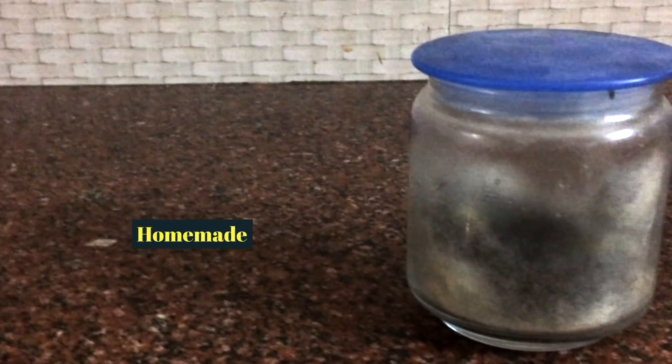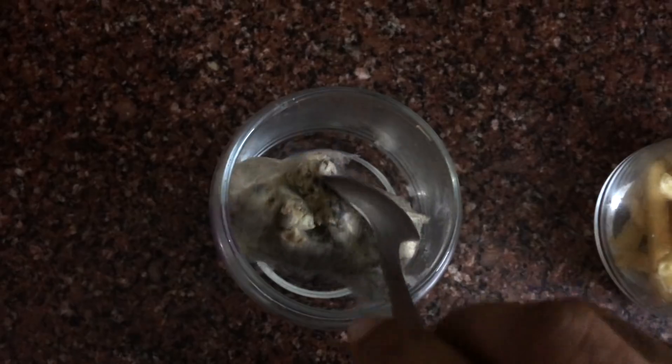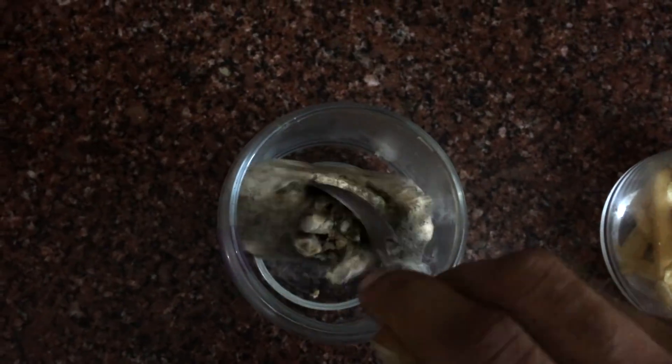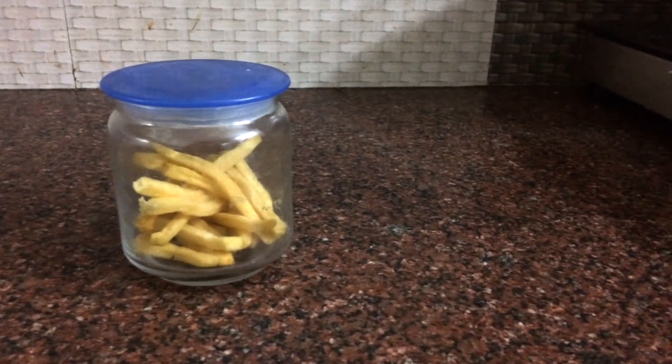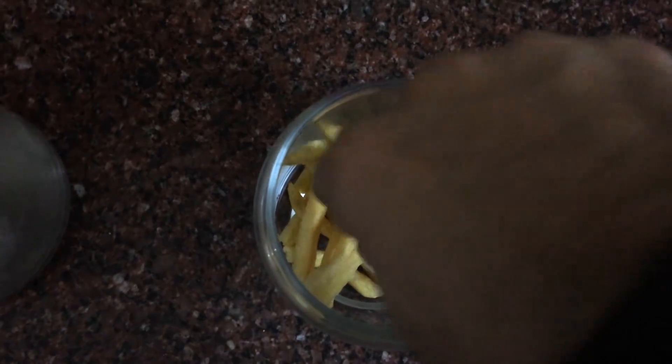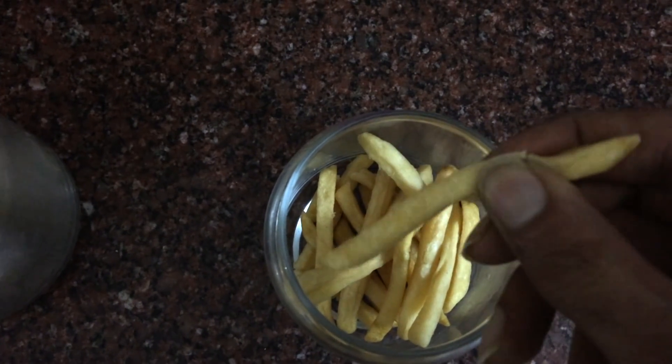What I saw after seven days shocked me. The homemade french fries were fully covered with microorganisms — they were not even visible. I had to use a spoon just to see them. On the other hand, the McDonald's french fries had not decomposed at all. There was a little moist air in the jar, and that's all. The McDonald's french fries looked visibly the same even after seven days.